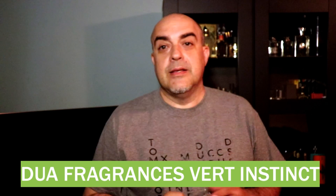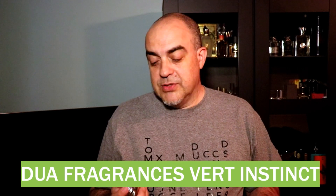The people over at Dua Fragrances do make their version of this vaulted fragrance, and that one is called Verd Instinct. I have nothing to compare it to because I've never gotten a chance to smell the original. But what I do get here is what the notes say they are — a nice citrus opening, a nice ginger in the middle, a nice muskiness, and that nice ambergris.